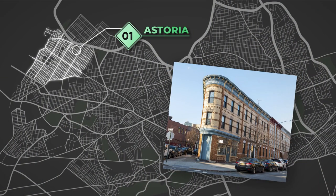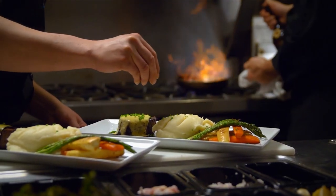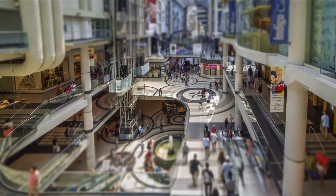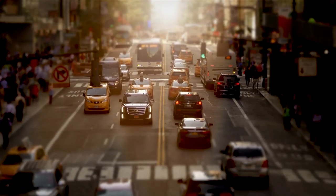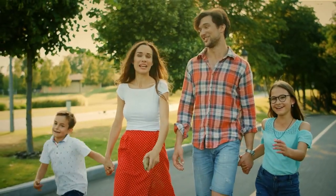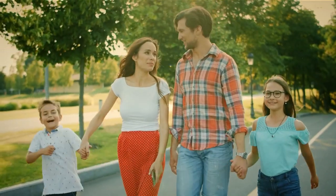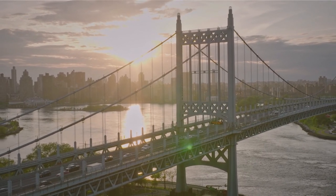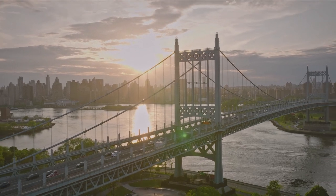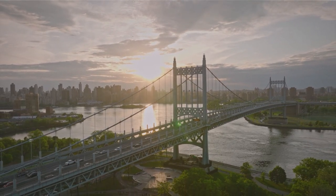Astoria. If you're looking for a neighborhood that has it all, look no further than Astoria. This Queens neighborhood has everything from great restaurants and bars to shopping and entertainment options. There's also a variety of transportation options, making it easy to get around. Astoria is also an excellent option for families, as there are plenty of schools and parks in the area. Plus, the housing prices are relatively affordable compared to other parts of Queens.